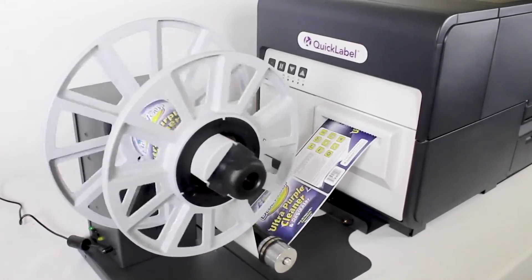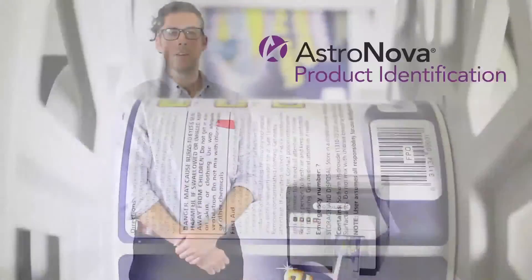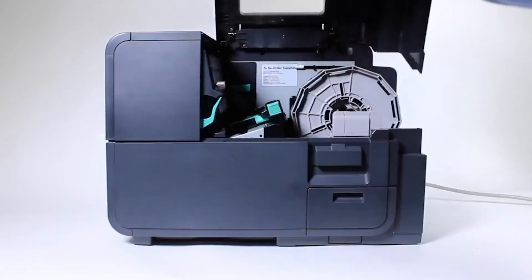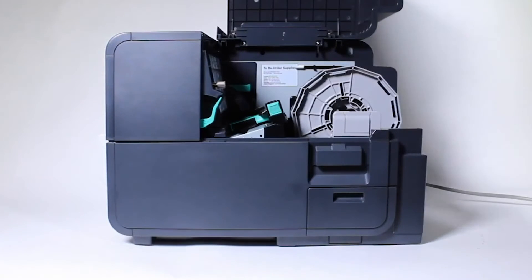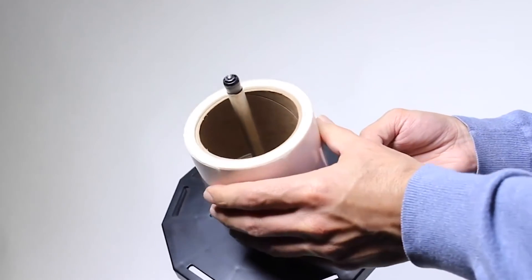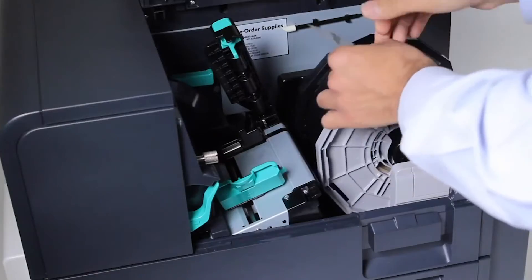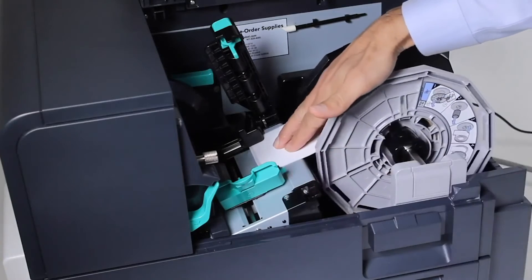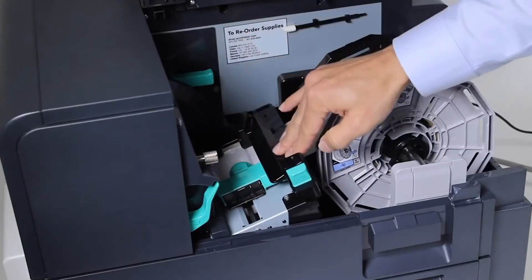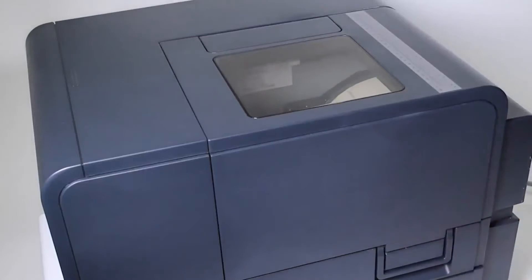An optional rewinder allows you to wind rolls for installation onto an automatic label applicator or dispenser. Now I'd like to show you how easy it is to install a new label size in less than a minute. The label supply roll is accessed by lifting the door at the side of the printer. Now feed the label into the printer. The printer will detect and feed the media forward. Now close the top cover — it's that simple.